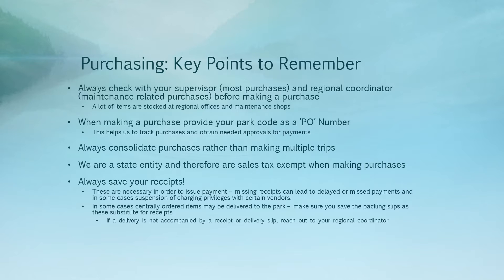Some key points to remember when making purchases. Number one, you should always check with your supervisor or your regional coordinator prior to making a purchase. A lot of items are stocked at regional offices and maintenance shops, so it's very likely that if there is something you need, we already have it on hand. If we don't, your supervisor or regional coordinator will advise you to go out and make a purchase or to call an approved vendor to place an order.